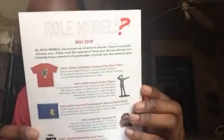I was right — this month is Role Models, May 2018, so my loot crate did come on time. They must have seen one of my videos because in all my videos I said all my stuff comes late, but they must have seen this one. Role models: the example we all strive to emulate. They're successful — pretty much the opposite of those guys, but we still love them. We have a Loot Crate original Deadpool peekaboo shirt, which is this shirt right here. The next thing we have is an exclusive classic Archer figure.